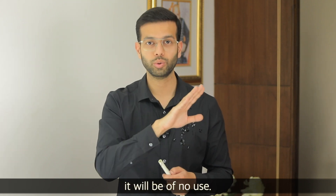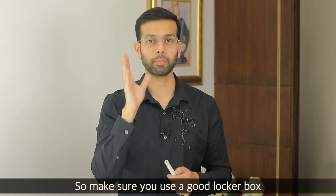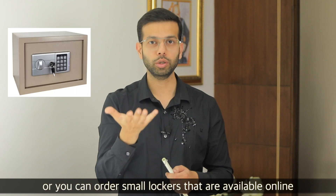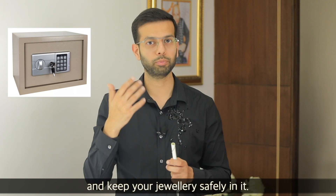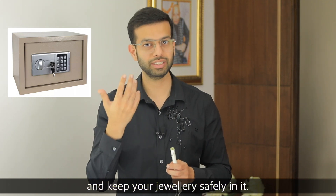So make sure you use a good locker box. Or if you have any of these lockers online — little lockers with a pin code — you can order one and keep your jewelry safe.